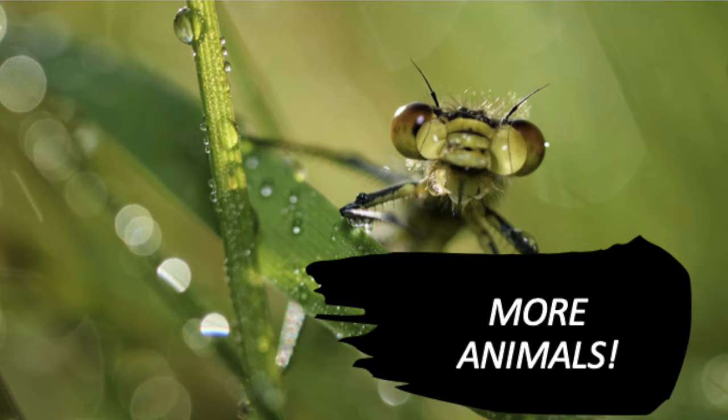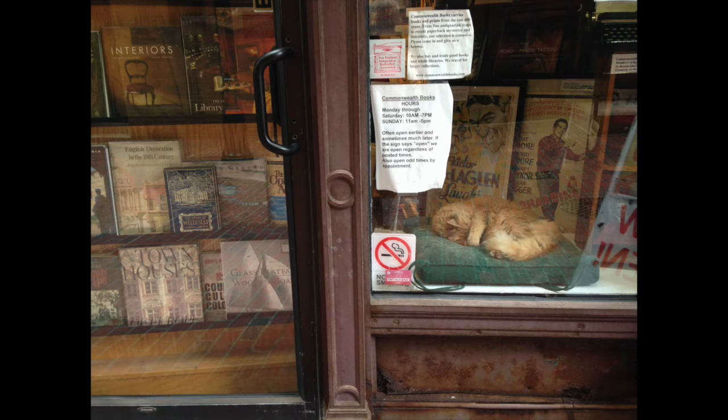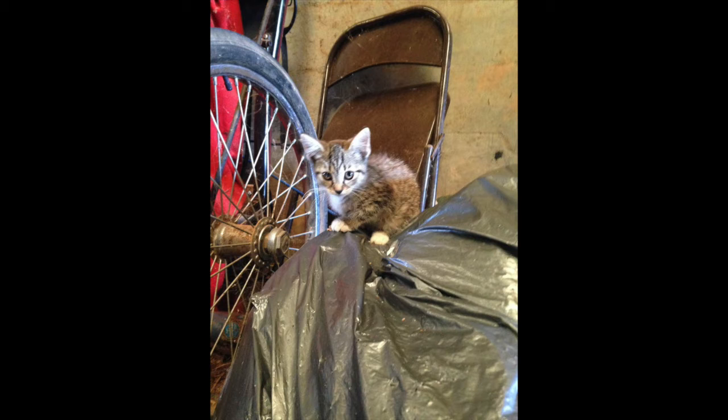First we're going to do cat. English 'cat' in Spanish is el gato. In Spanish they use the word 'el' or 'la' to have the same function as 'the' in English. So for each one I'll tell y'all if it's el or la. Again, this is el gato.